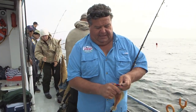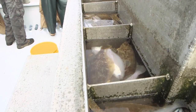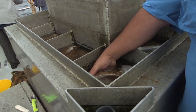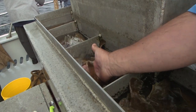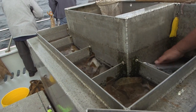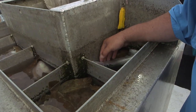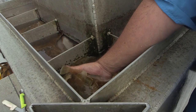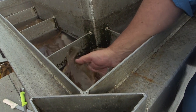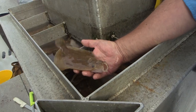Go ahead and take this guy off and put him in the bait well where we have all the others. You can see all the bait we have in here — these are all sand dabs we're going to use for bait over at the Farallon Islands for lingcod. We're also catching some live mackerel here, just caught right outside the Farallon Islands.